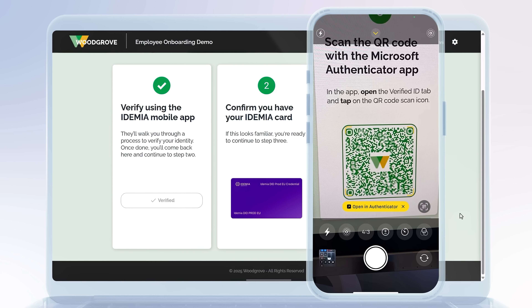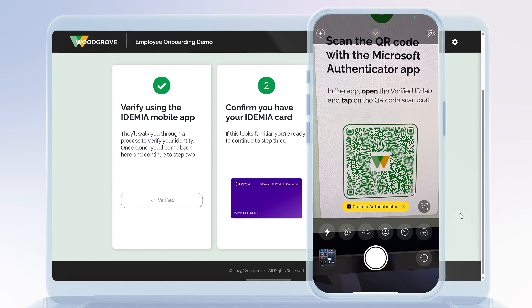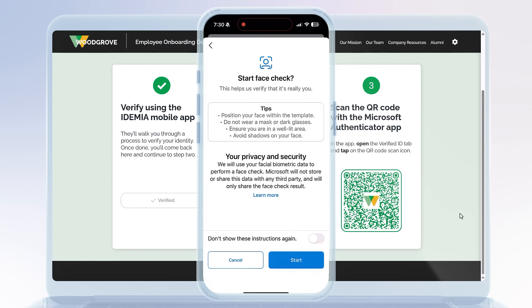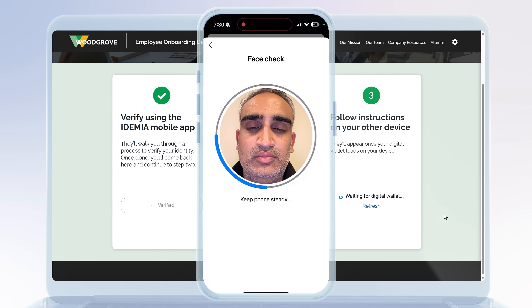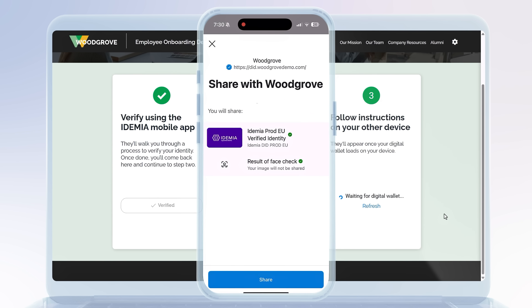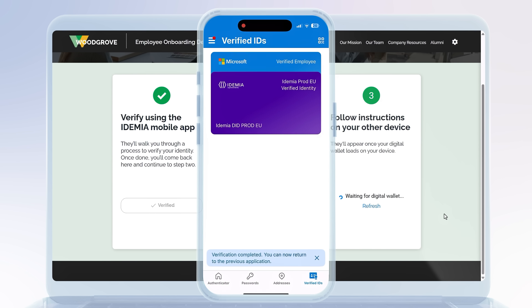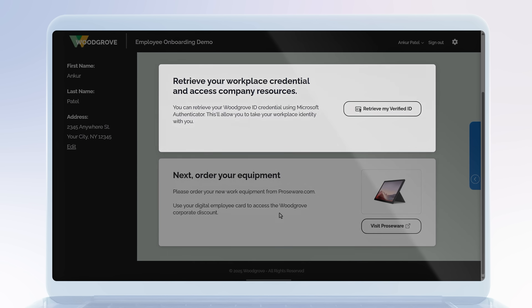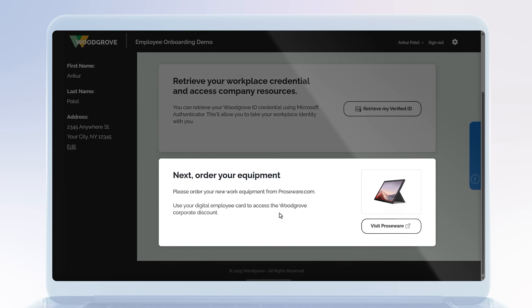Now we'll present this Idemia-issued ID and perform a face check to complete the onboarding process. I'll scan the QR code on my screen using the Microsoft Authenticator app, which will start the face check process. With the camera in selfie mode, you can see it's taking a sequence of photos as a liveness check. Then once it's finished and I share the results, my organization can confidently create an account for me to access internal resources, such as getting my employee ID or ordering a computer for me to start the job.